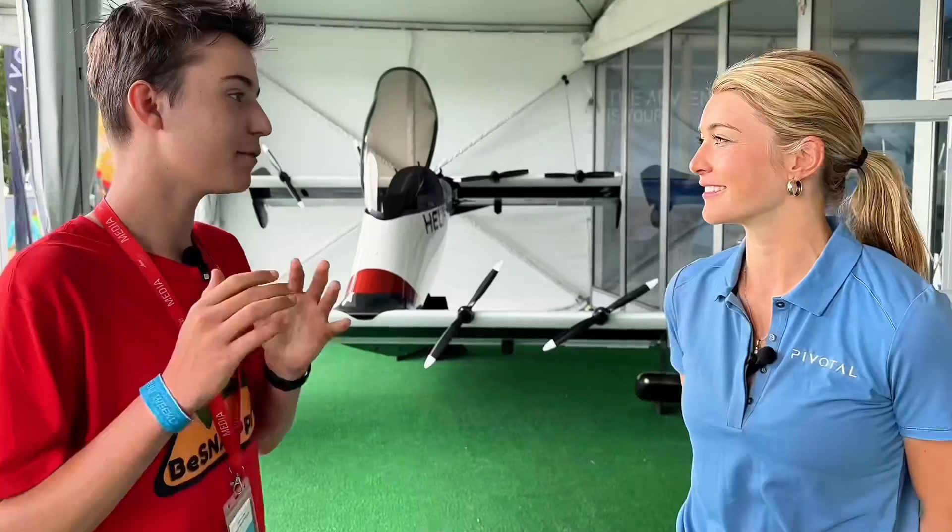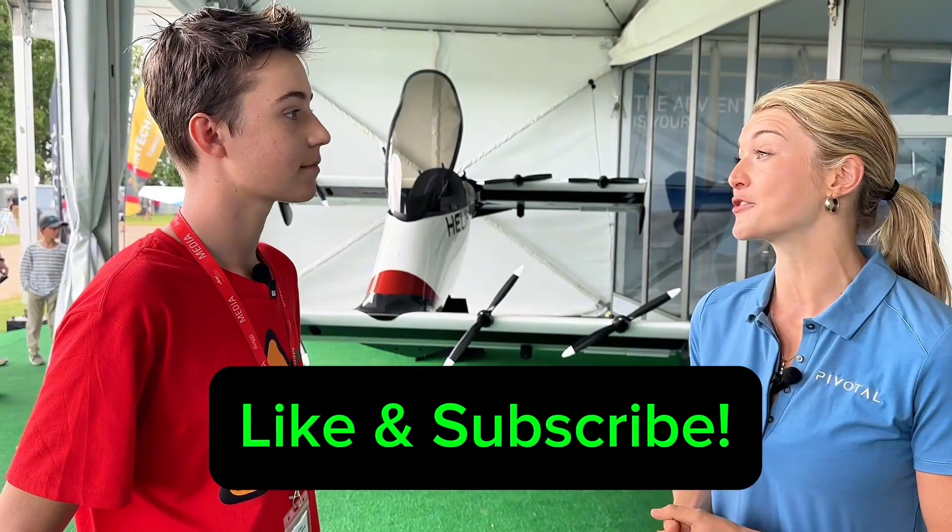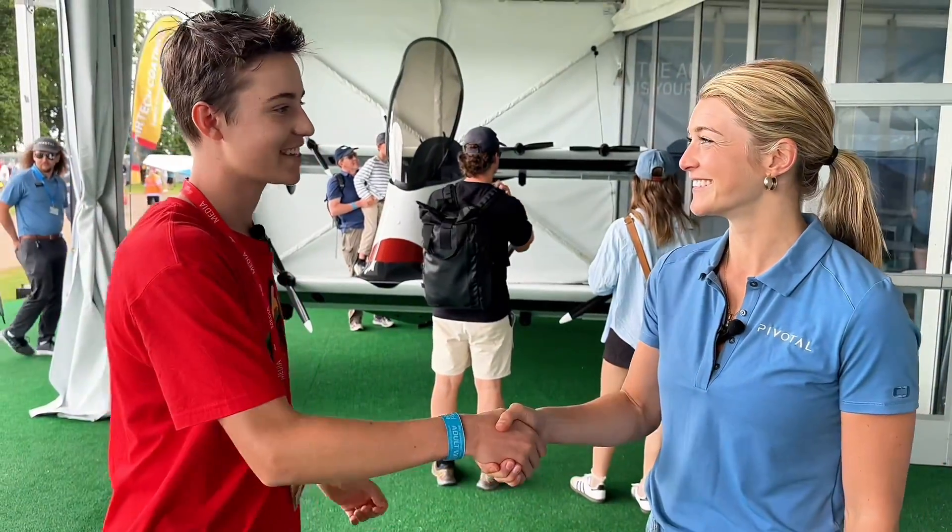That was amazing! If the viewers want one, where will they find you? What's the website? You go to pivotal.aero — that's www.pivotal.aero. You will find all the information about how to customize your aircraft, how to learn from different customers who are actually flying it, where you can call us anytime and get someone from the company actually answering questions. Thanks so much — amazing aircraft!